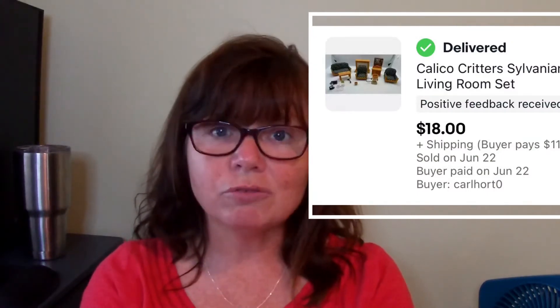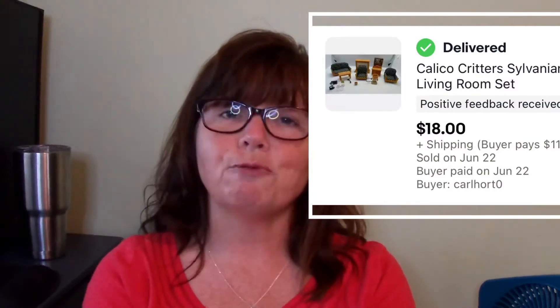This living room set I paid about $2 for in that bin and it sold for $18.